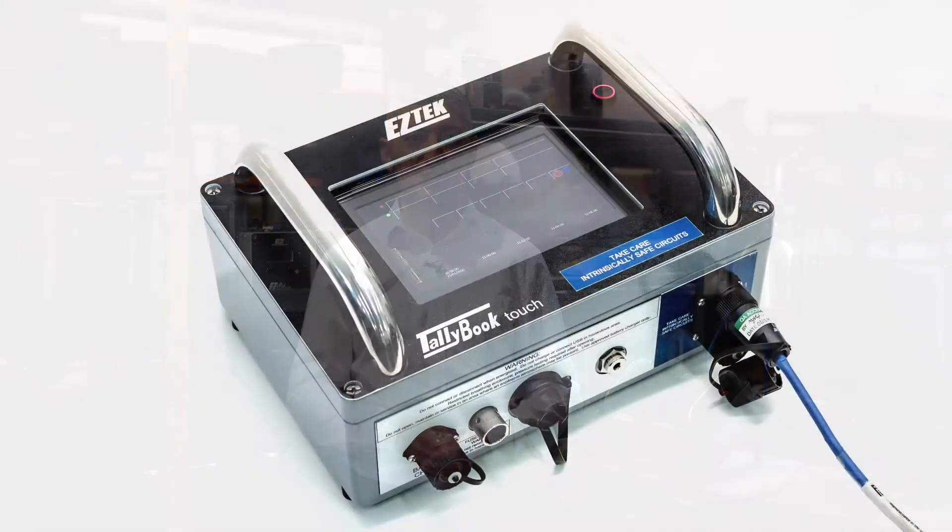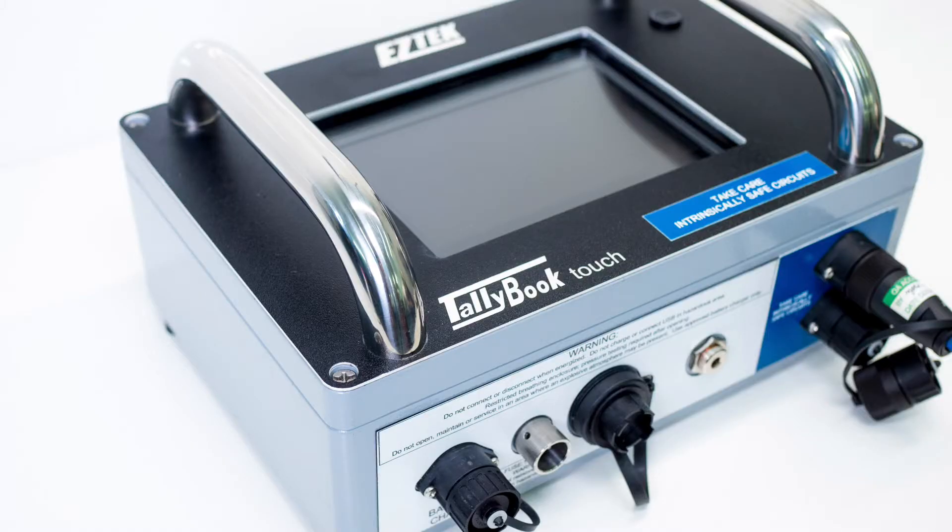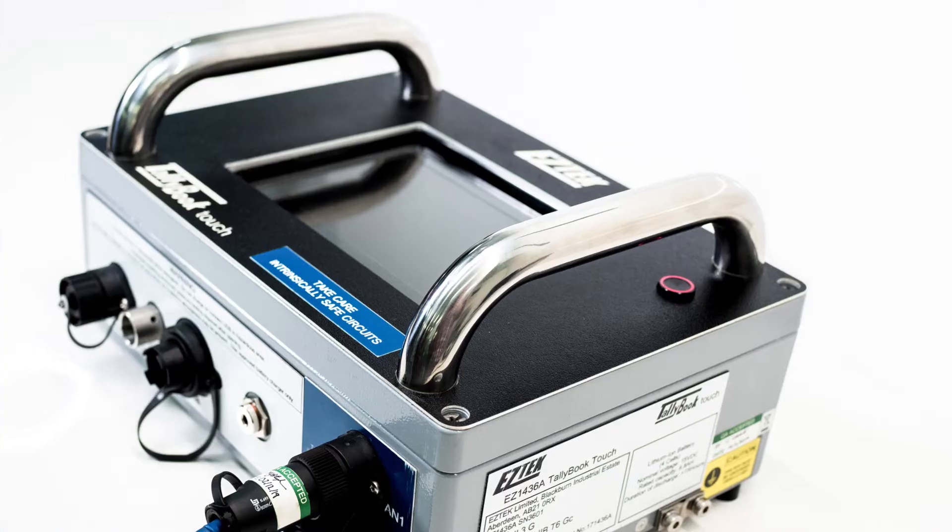Our in-house experts at Estek will pre-configure the system along with your PCM test criteria to make it very simple to operate.